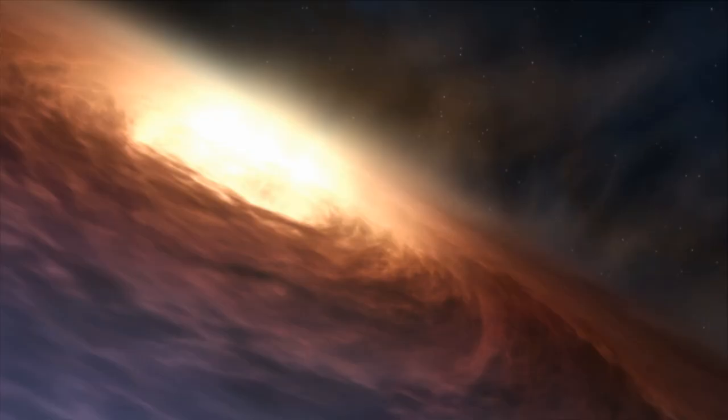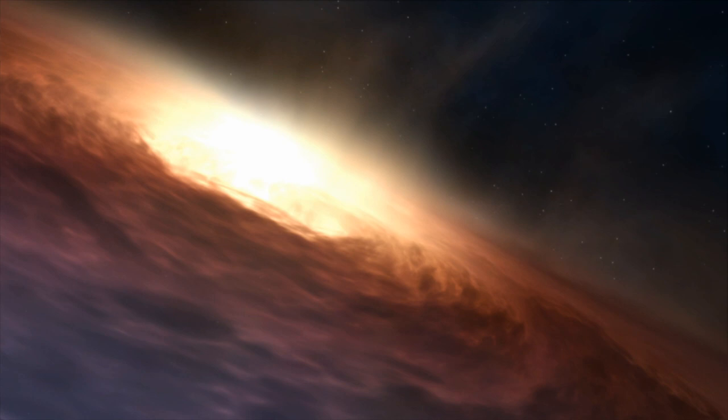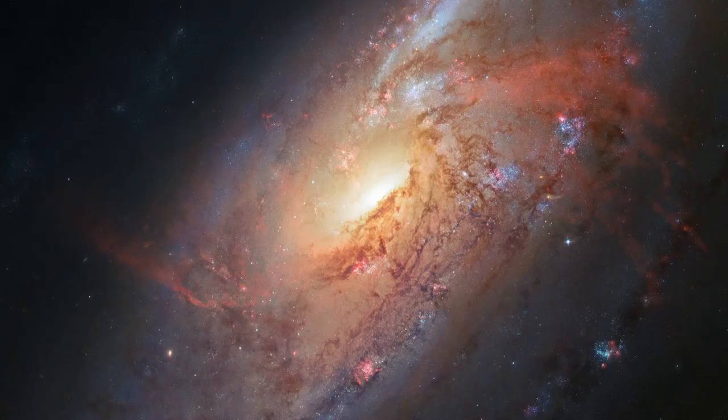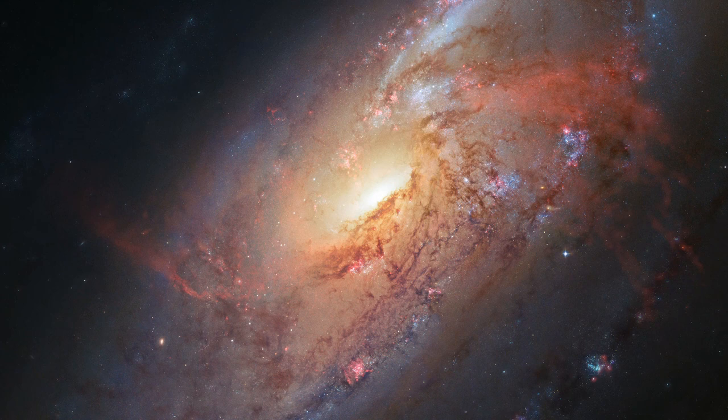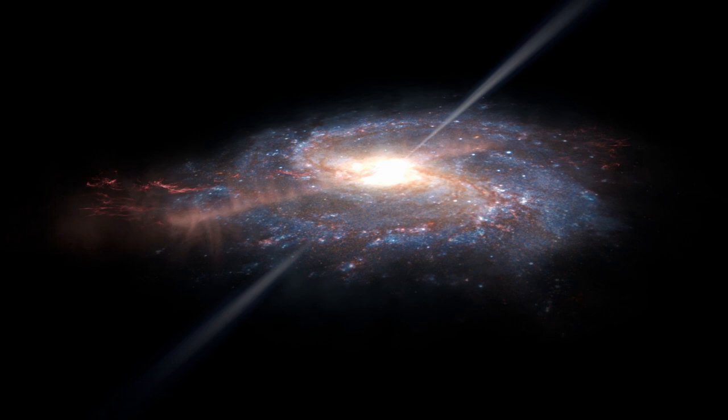Yet again, the culprit is Messier 106's supermassive black hole. The extra arms are actually regions of gas that have been heated up to scorching temperatures of millions of degrees. As material spins around and heats up at the galaxy's center, the turbulent motion causes jets of material to shoot outwards. The jets disrupt and heat up all the gas in their path, which in turn excites denser gas towards the center of the galaxy. This gas is tightly bound together, so it remains roughly straight.